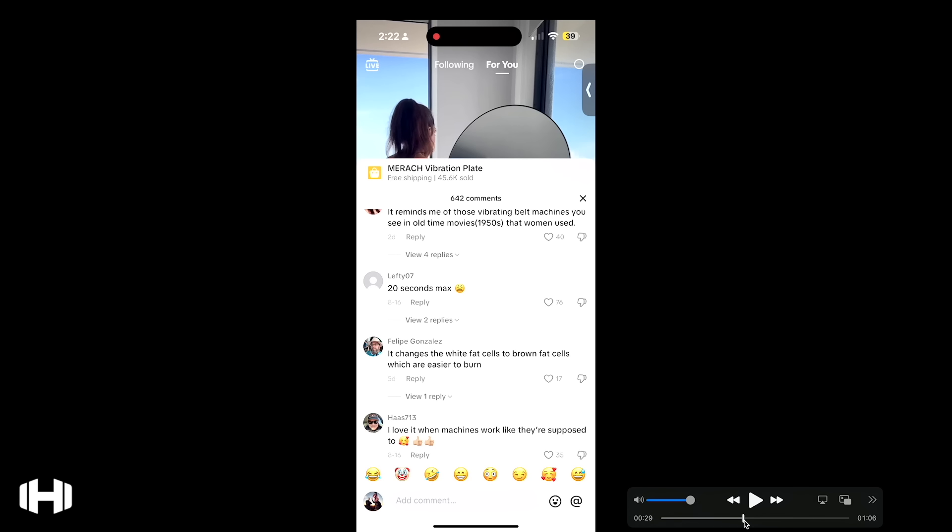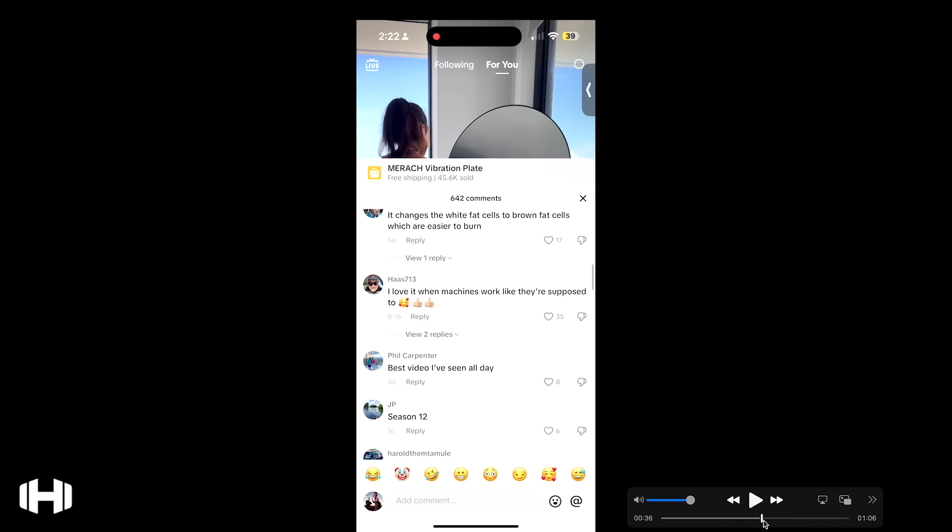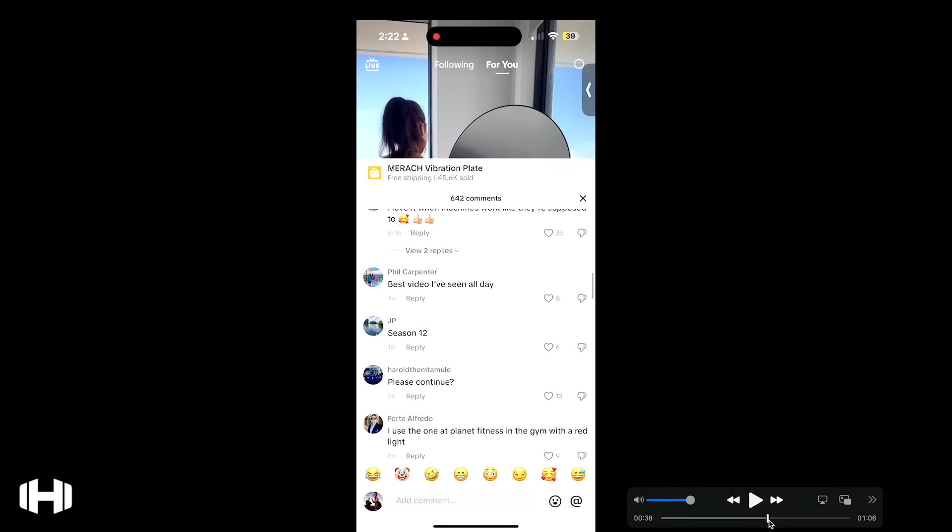Someone commented: 'It changes the white fat cells to brown fat cells, which are easy to burn.' Are you that stupid? 'Best view I've seen all day.' 'I love it when machines work like they're supposed to.' This dude said he's on season 12.